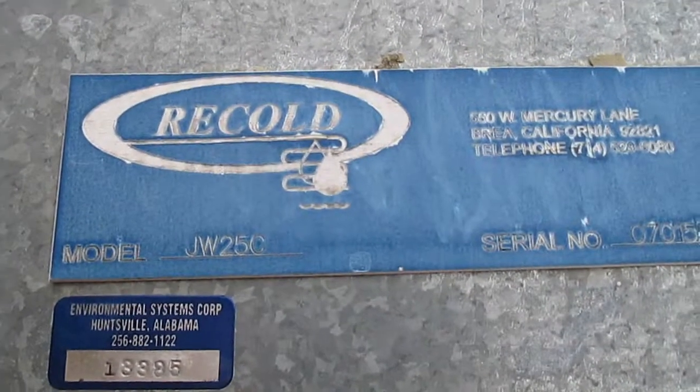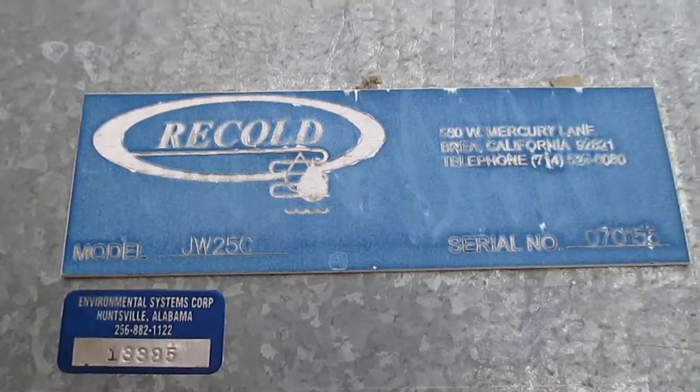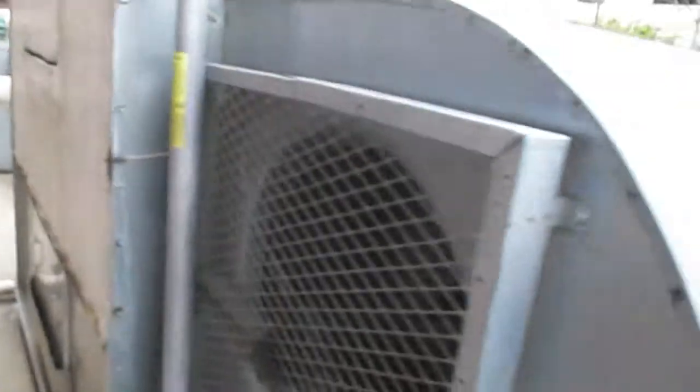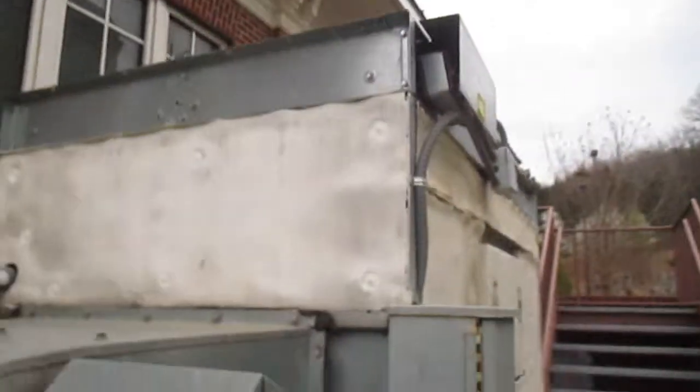Oh, I see — this is made by Recold. Model number is JW25C. Serial number is 070155. I think this is a 2007 unit based on the serial number, because that's up time still.